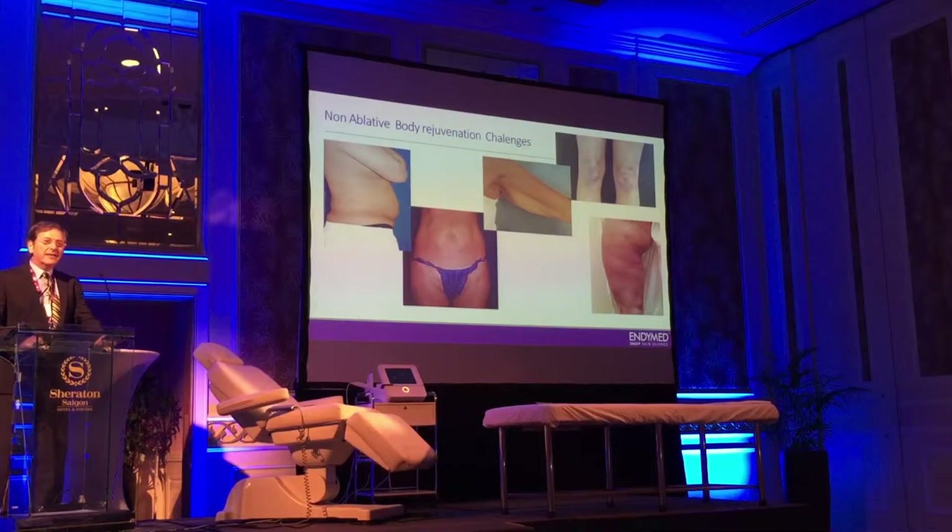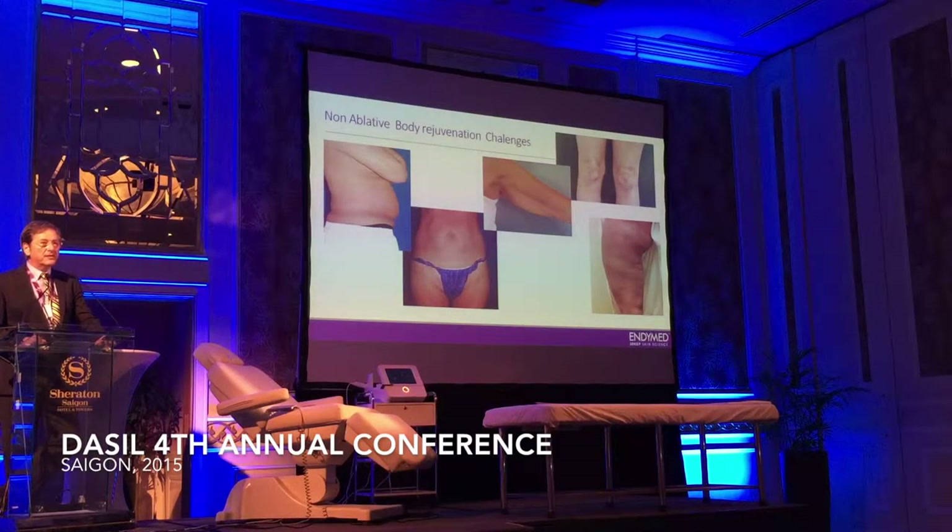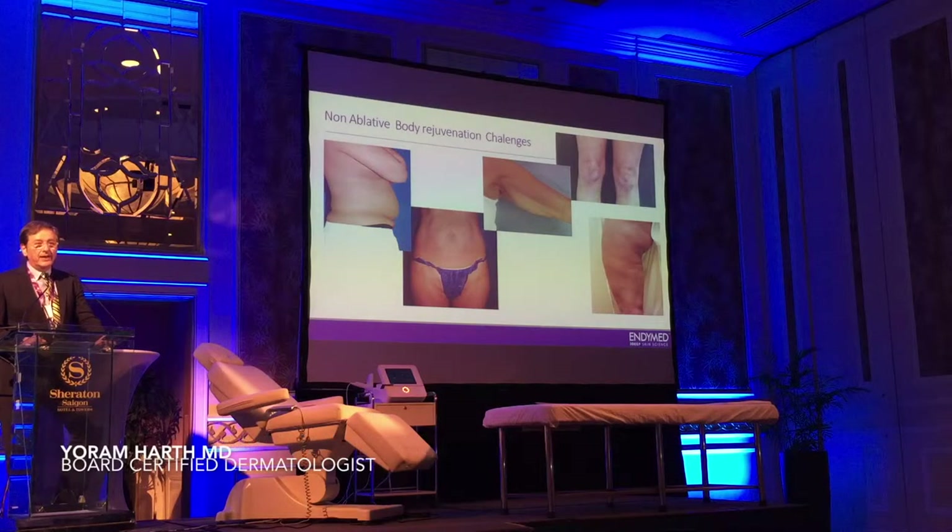I would like to start with stressing some very important things in body rejuvenation, I would call it. It's actually made of three things. One of them is the contouring, which I think is the most important part, and this is based on skin tightening and giving you a better shape to the area.